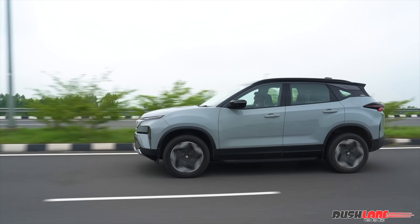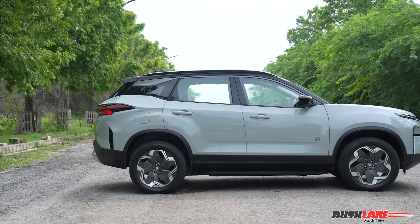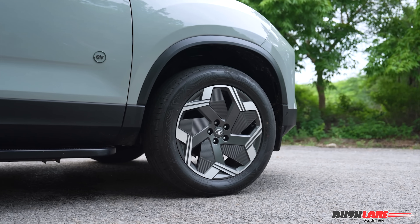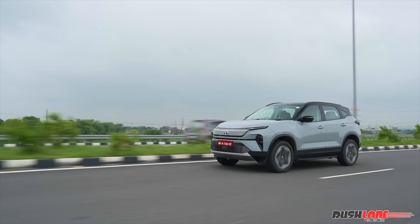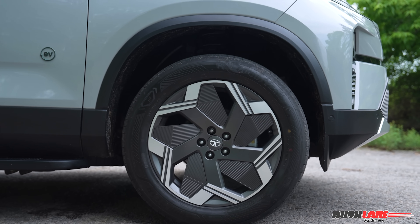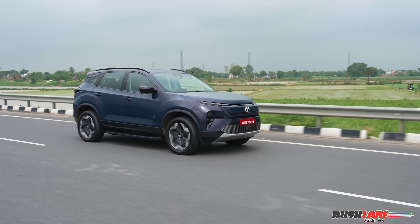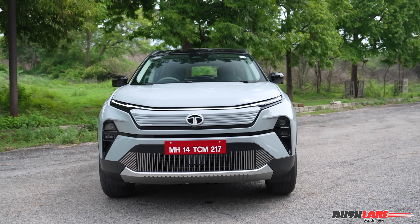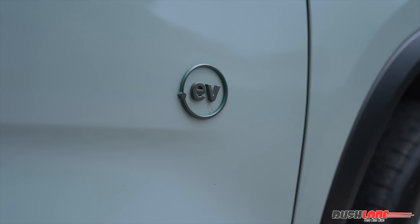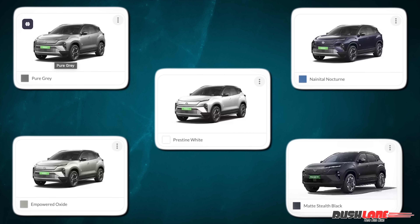From the side, the Harrier EV retains the same muscular profile, but look closer and you'll spot some new touches. The aerodynamic alloy wheels are unique to the EV variant and contribute to reduced drag. The proportions are well-balanced with squared-off wheel arches and strong shoulder lines. It continues to have the road presence that made the Harrier iconic, but with a cleaner and more premium electric twist. The EV-specific badging and a new set of exterior color options further differentiate it from the diesel Harrier.